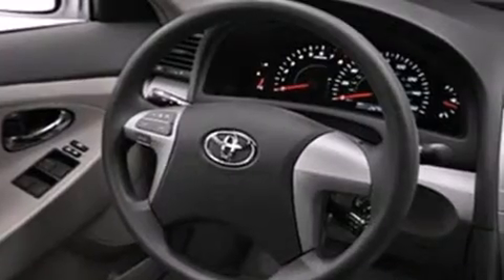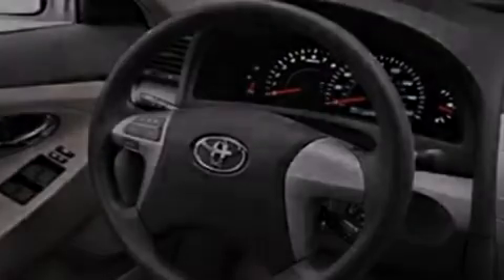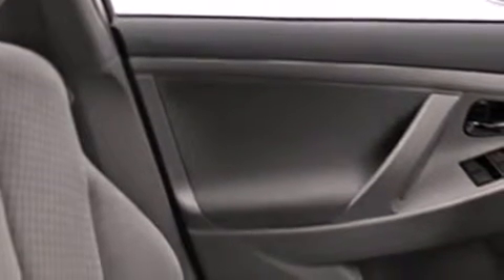Features include a low tire pressure indicator, a power driver's seat, cruise control, a CD player, rear curtain airbags, latch-ready child seat anchors, rear seat child-proof door locks, and full power accessories, a rear window defroster.